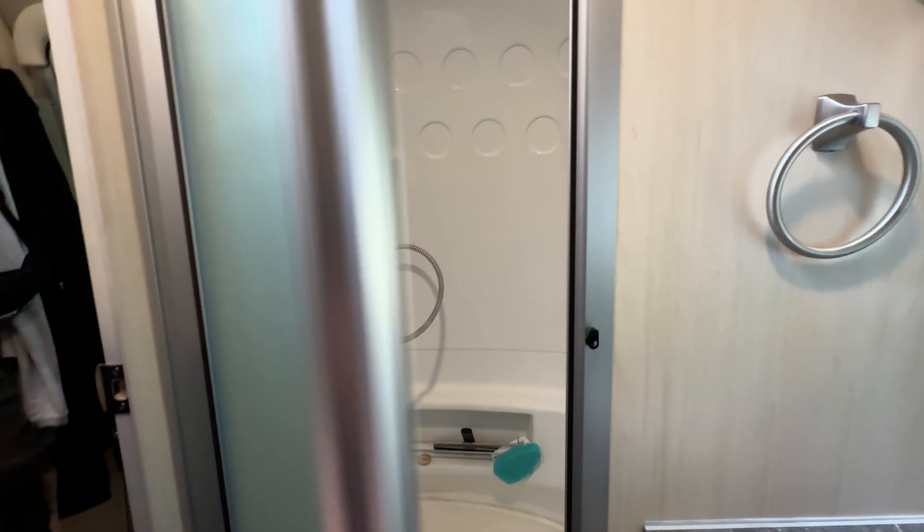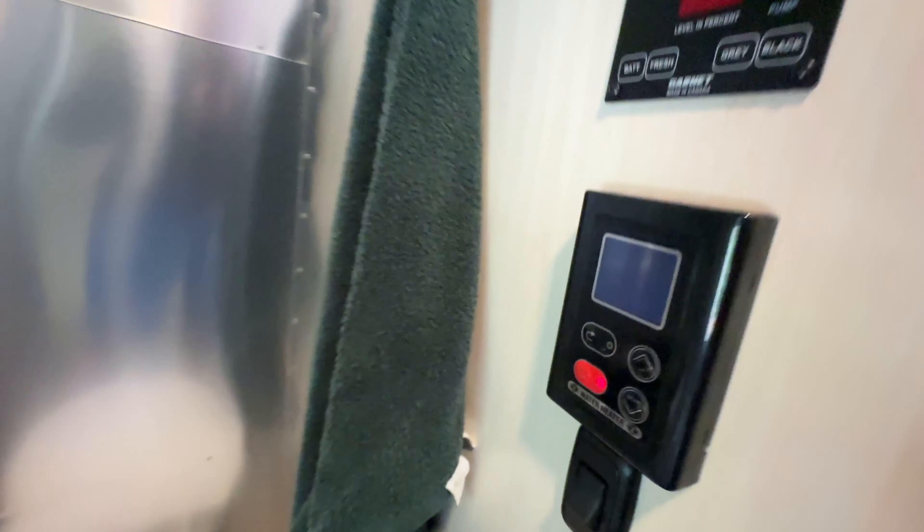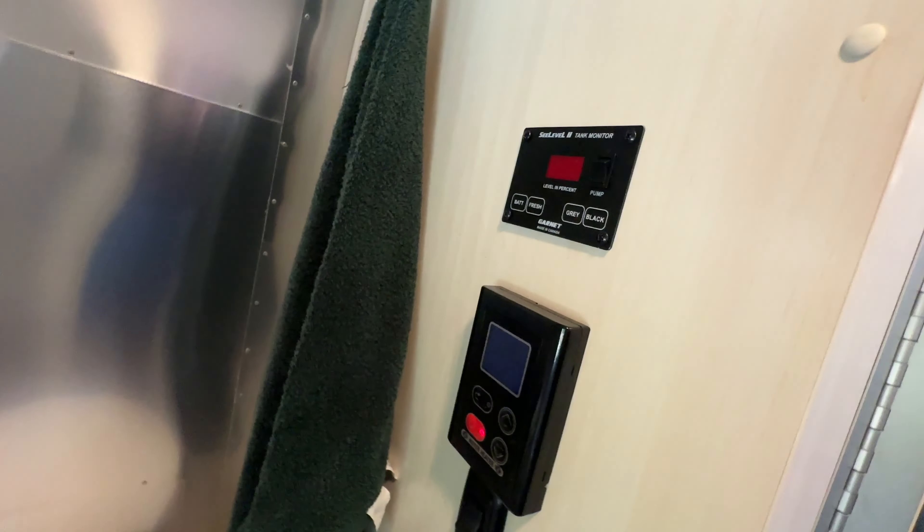The shower is a good size — we always kept the original showerhead. It has that seat, so we never had an issue with the shower. The water heater issue we talked about before has not given us a problem since then; it's been holding up pretty well.